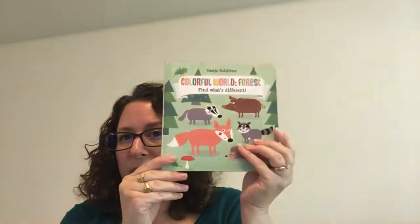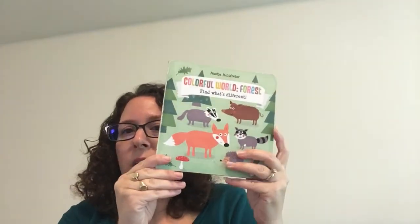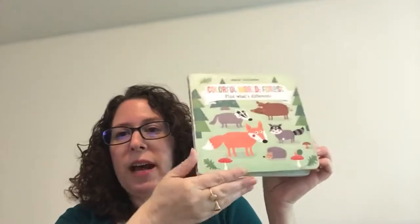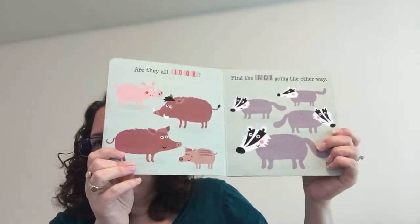Another great series is the Colorful World series. We have mountain, we have forest, we have sea, and a couple others. We also have vehicles and construction if your kiddos are into that. I guess we're into forest in my family. These are only $5.99.